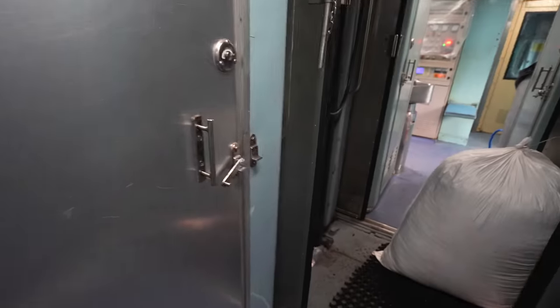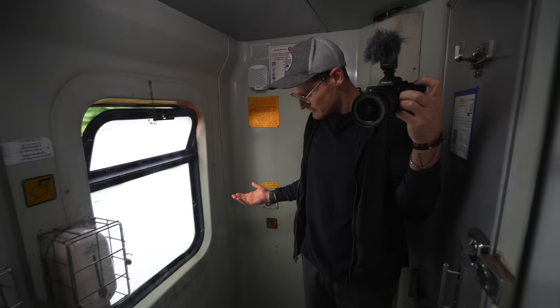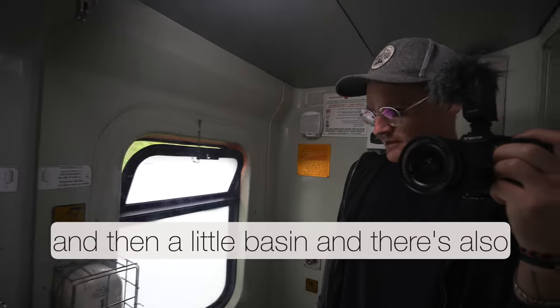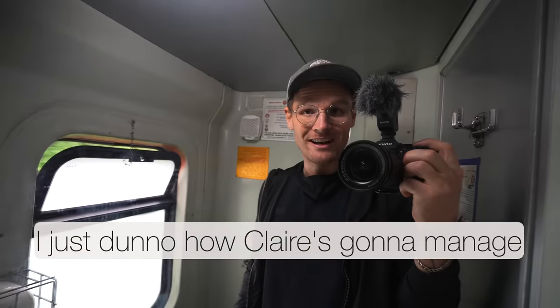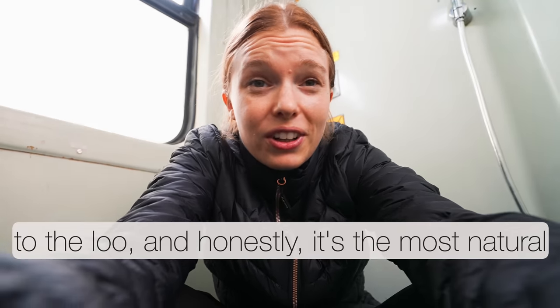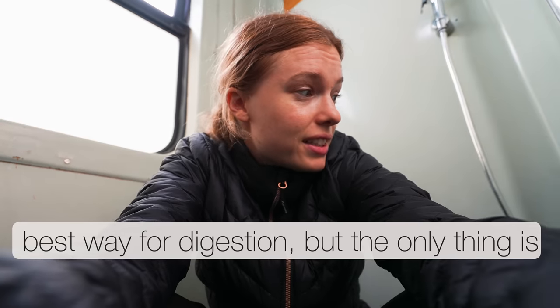Let's go have a look at the toilets on this train. The bathroom is pretty basic and quite small. There's a small seated toilet — it's the squat floor thing. A little basin, and then there's also a basin outside — pretty basic, but very clean. Basically, you get your squat stance, put your feet here, and you go down. And that's how you go to the loo. Honestly, it's the most natural way for the human body — apparently the best way for our digestive system. But the only thing is it's really shaky on the train.